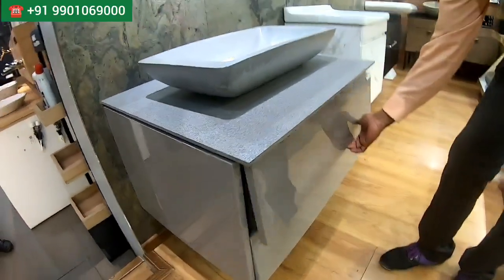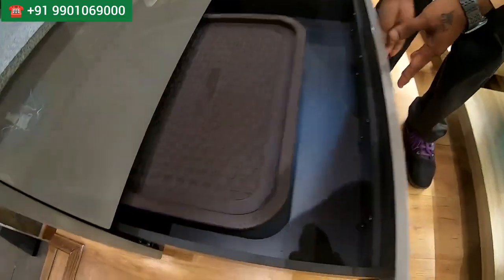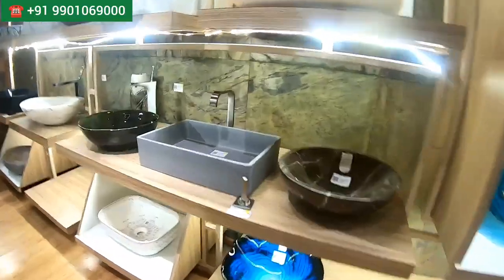This is also available in color bowls with different options — full out options — and you can use it with double doors as well. We have a wide variety of basins on display here, but if you want more collections, we have catalogs that we can share.